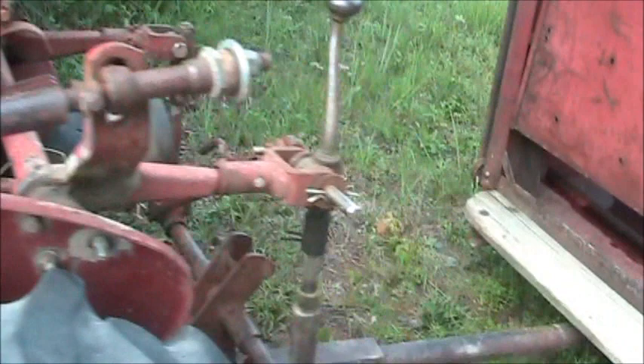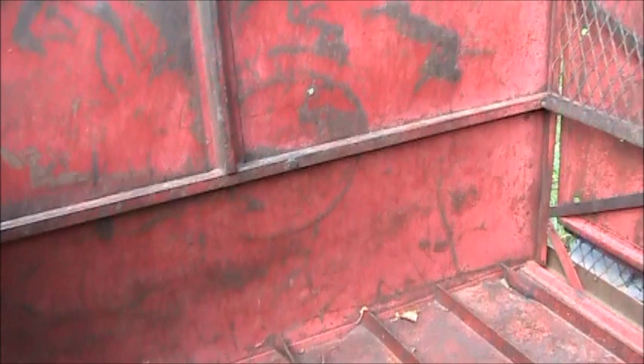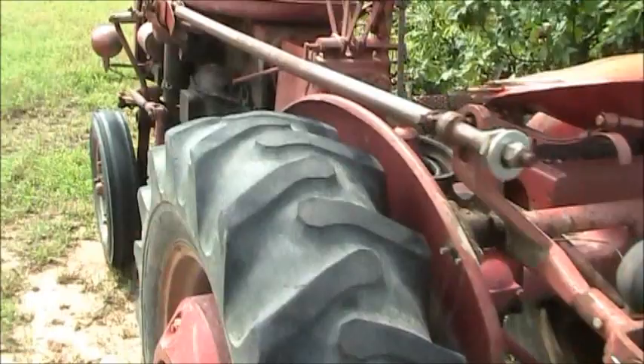Alright, and I'll show you the tobacco trailers here too. Yeah, they've been priming but they're getting ready to do some more here. Alright, well that's it — talk to you later.